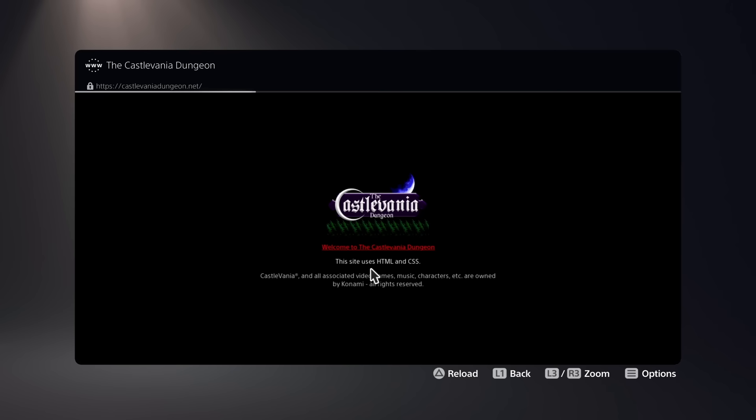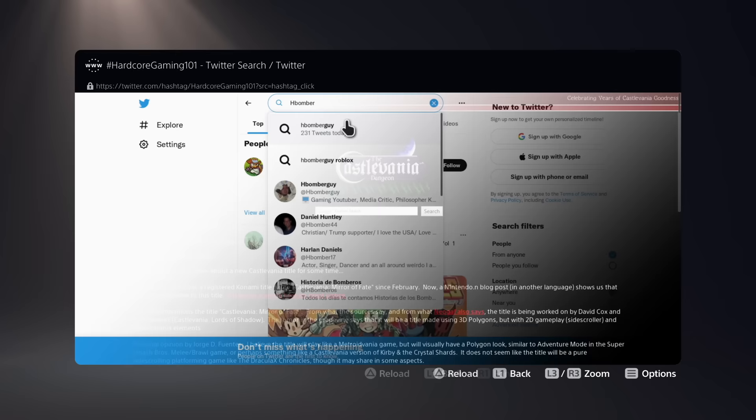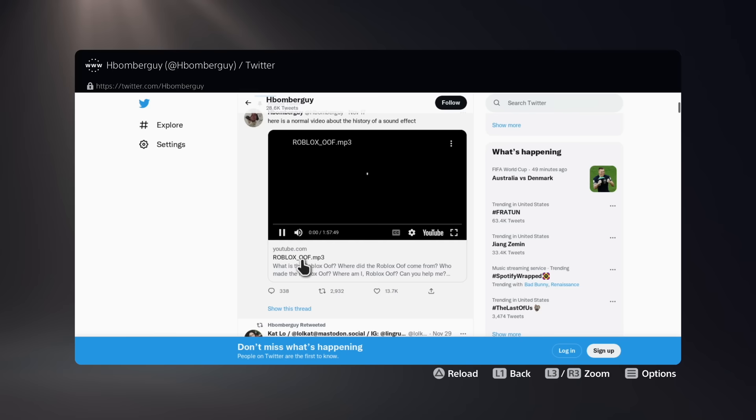It's fairly limited — you can't even make it full screen, but it does work on most webpages including YouTube, so it's not totally useless. Eventually Sony's probably gonna patch in a proper browser, but until they do, this is probably the best option.